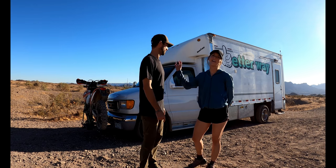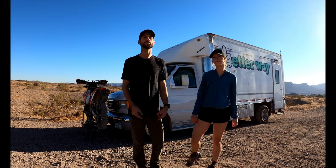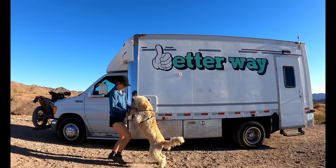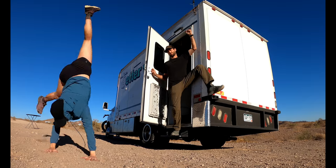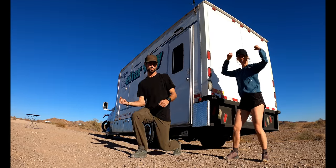What's up guys, my name is Kurt and I'm Mal, and this is our 2003 Ford E450 box truck — we call it the Boon Box. Come on in and check it out.